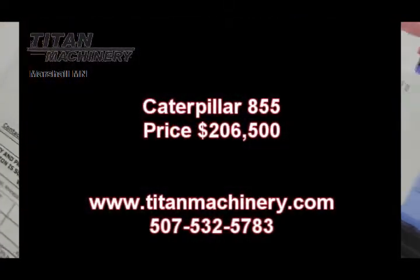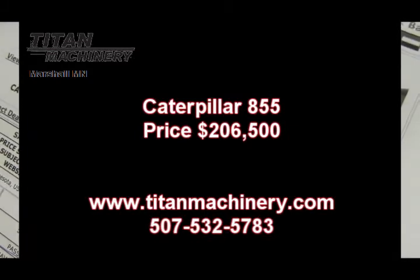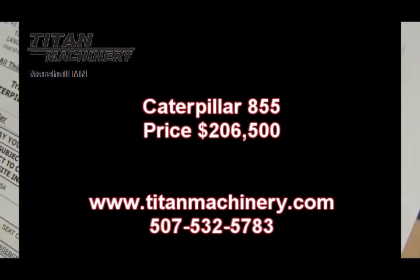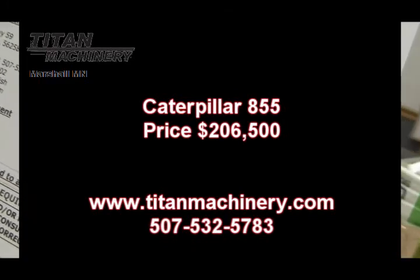If you are interested in this piece of equipment or any other piece of equipment, contact our sales department at 507-532-5783 or visit us at TitanMachinery.com. Thank you.